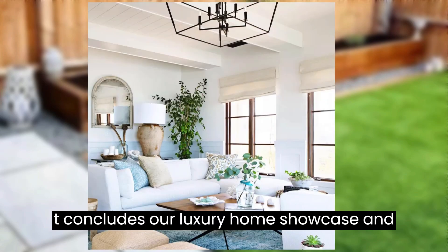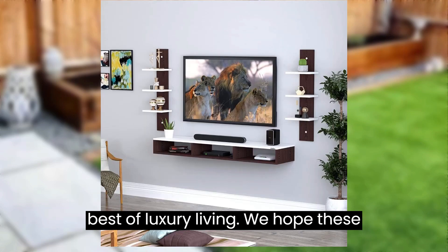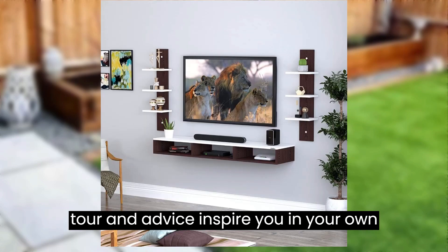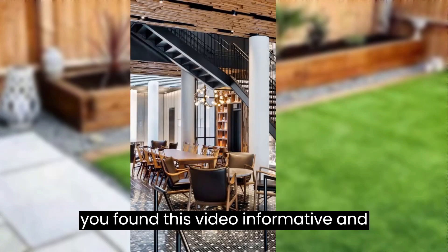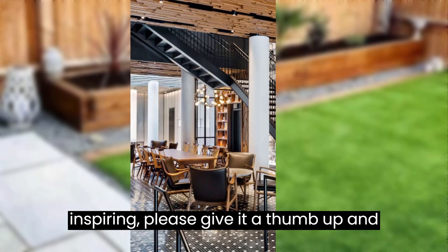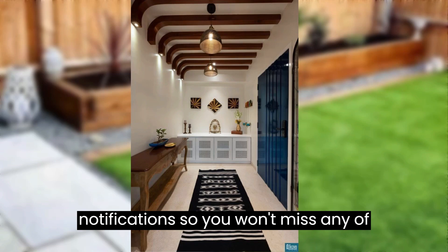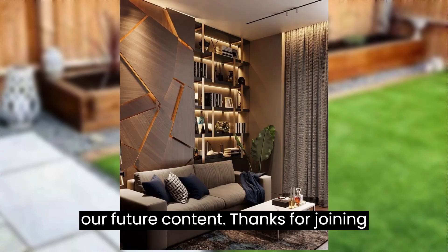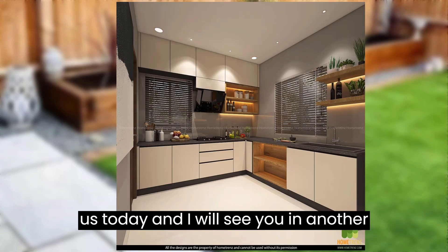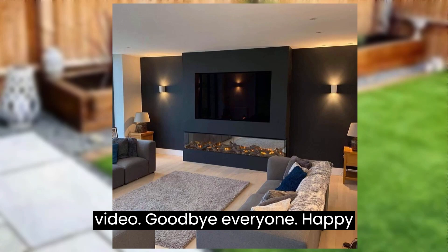That concludes our luxury home showcase and 12 invaluable tips for those seeking the best of luxury living. We hope this tour and advice inspire you on your own journey toward luxury real estate. If you found this video informative and inspiring, please give it a thumbs up, subscribe to our channel, and turn on notifications so you won't miss any of our future content. Thanks for joining us today — goodbye everyone, happy decorating!